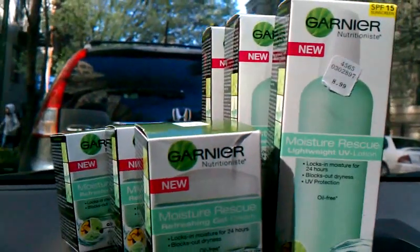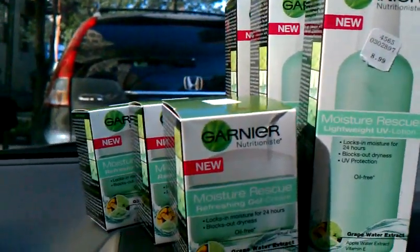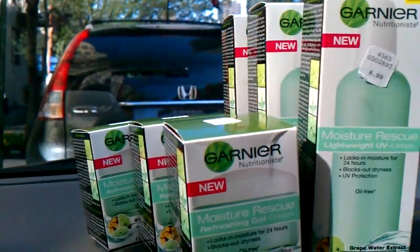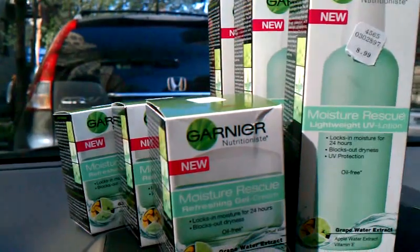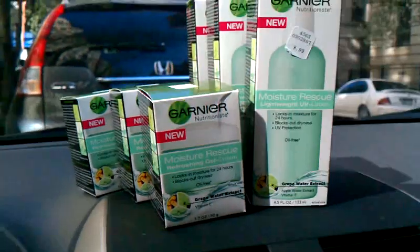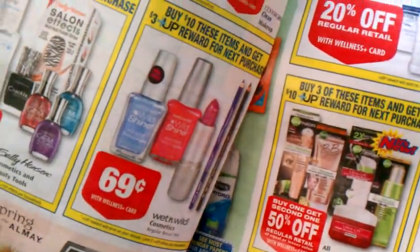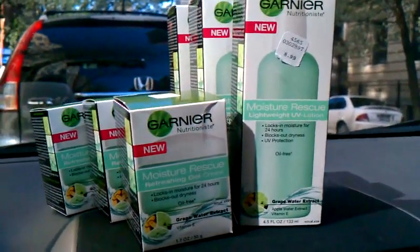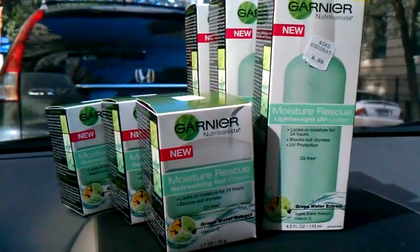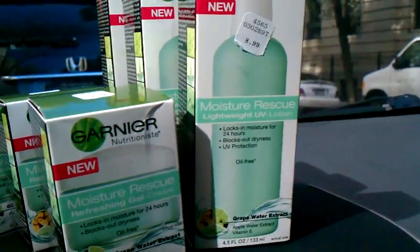These are the cheapest ones they have in the store at $8.99 each. They have other ones for $14-$15 each, but that's more expensive, so that's why I got these. They're also buy one get one half off, so the first one is $8.99 and the second one is $4.49. I did three and three.